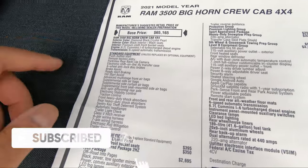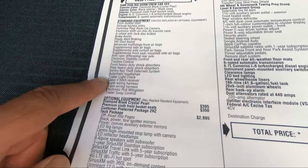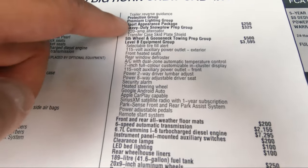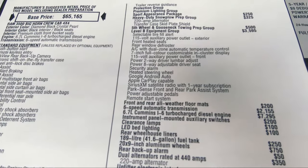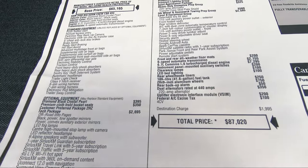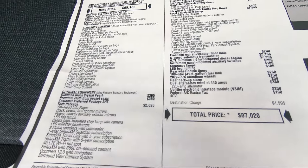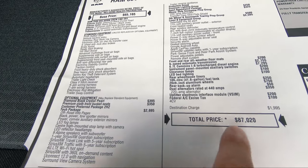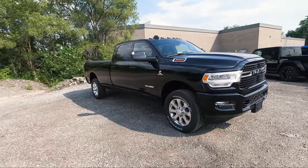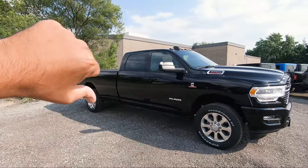Here is the window sticker for this 2021 Ram 3500 Bighorn — you can see the color option, standard equipment, and all the optional equipment including the Tech Package and Level B equipment group. This is Canadian pricing, minus any dealer or manufacturer discounts, so it could be less. That's it for this beautiful 2021 Ram 3500 Bighorn — let me know in the comments if you love it or hate it.